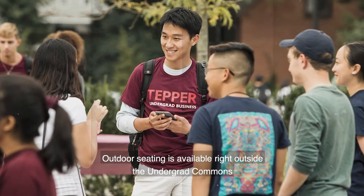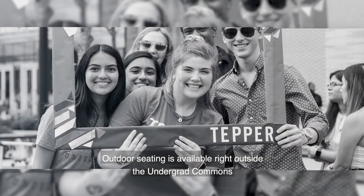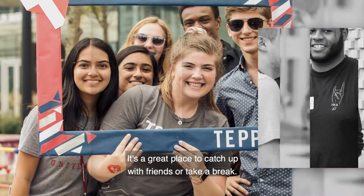Outdoor seating is available right outside the Undergrad Commons. It's a great place to catch up with friends or take a break.